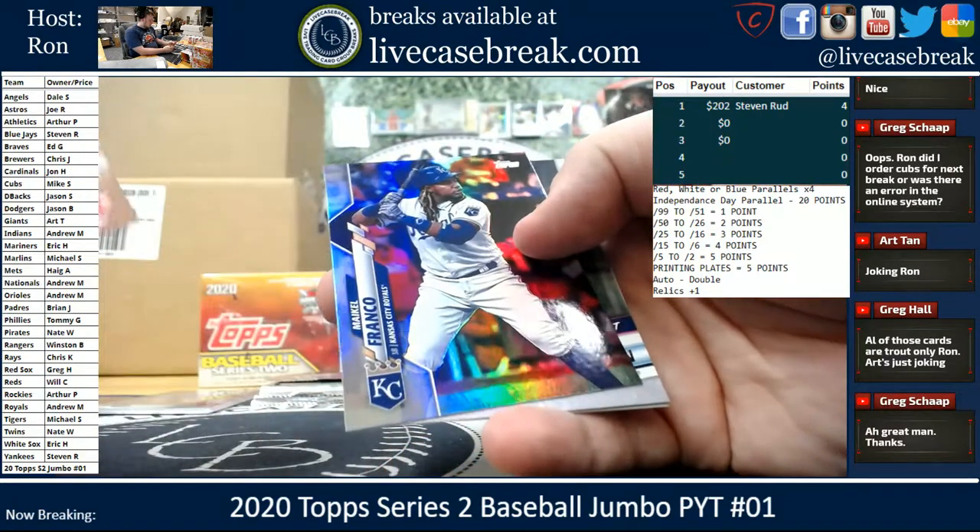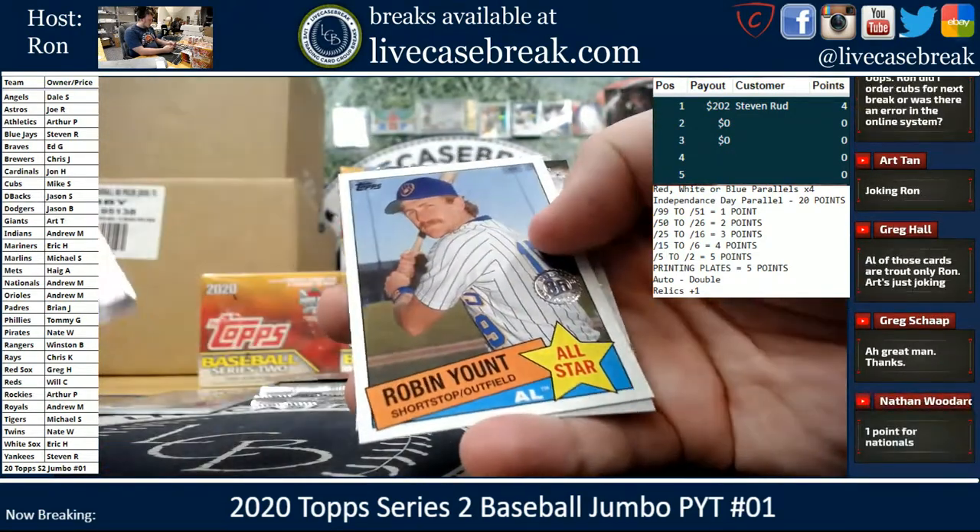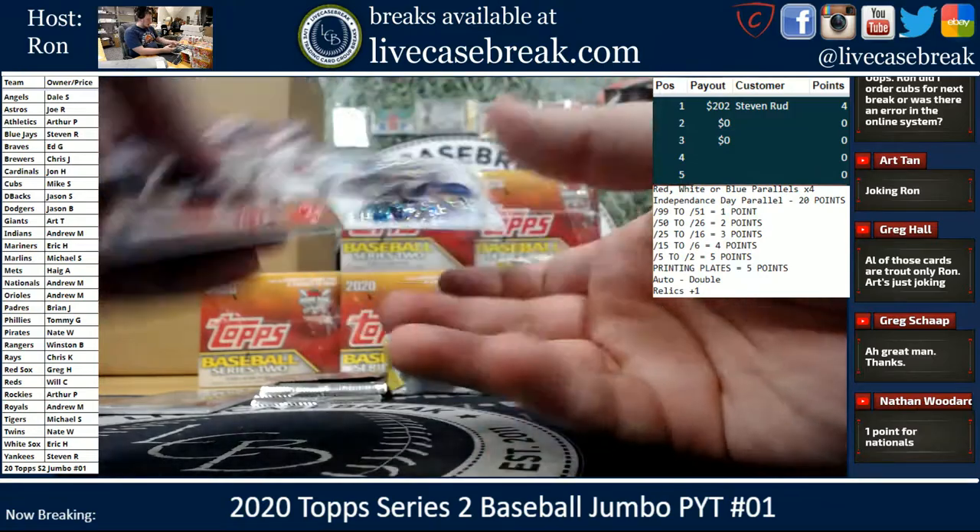Chris Sale Gold. We got a Franco Foil. Carlton. Yount. We got Cody Bellinger 2030.